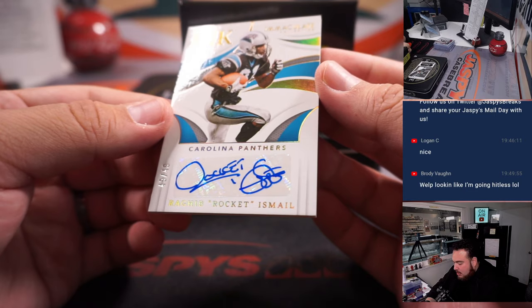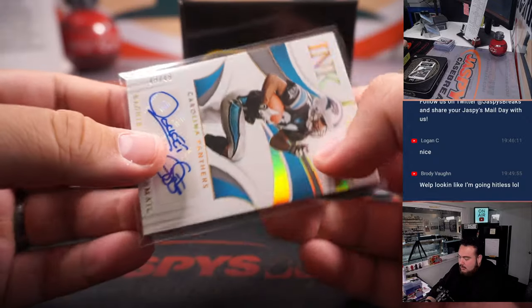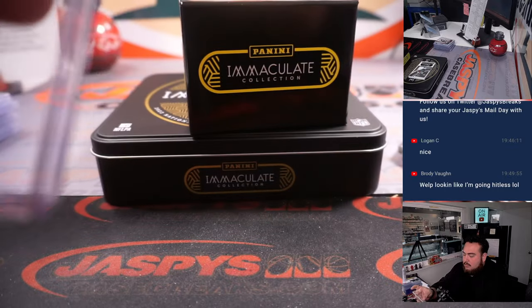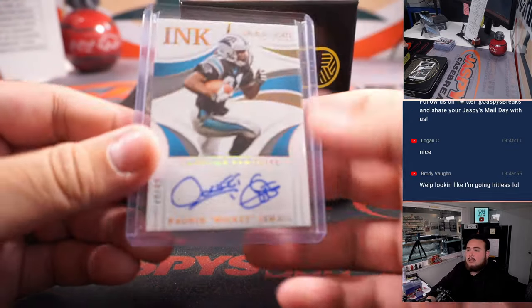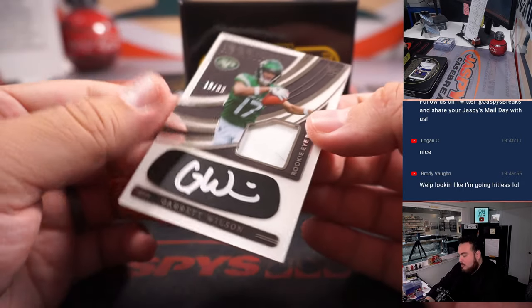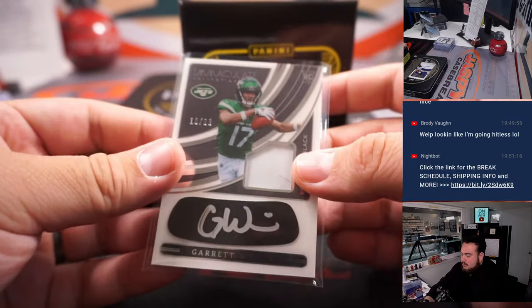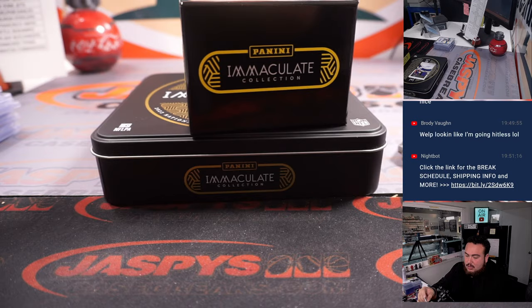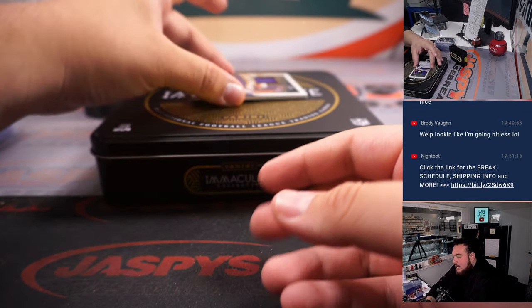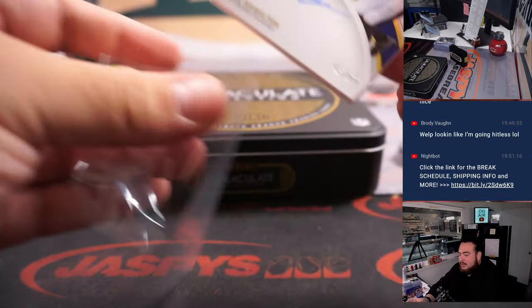We have a Rocket Ismail — sorry, Raheem — numbered to 49 for the Carolina Panthers. D-Mac with that one. A couple more guys: Garrett Wilson numbered to 99 — nice break for the Jets. Jets is Eugene. And last one here, guys, is a Kyle Hamilton true RPA numbered to 99, 43 out of 99 — that's going to Aaron Billingsley.